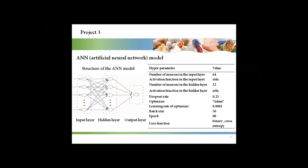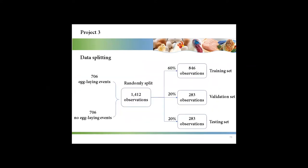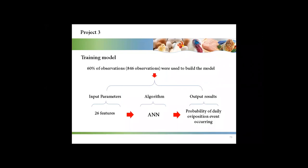An artificial neural network was used in this project, including three layers: input layer, hidden layer, and output layer. All hyperparameters have been optimized. All observations were randomly split into three parts: 60% for training, 20% for validation, and 20% for testing. The input parameters for the model were the 26 features, and the output was the probability of a daily oviposition event occurring.